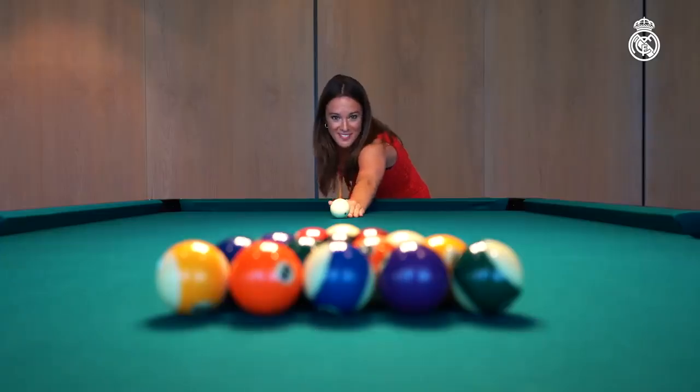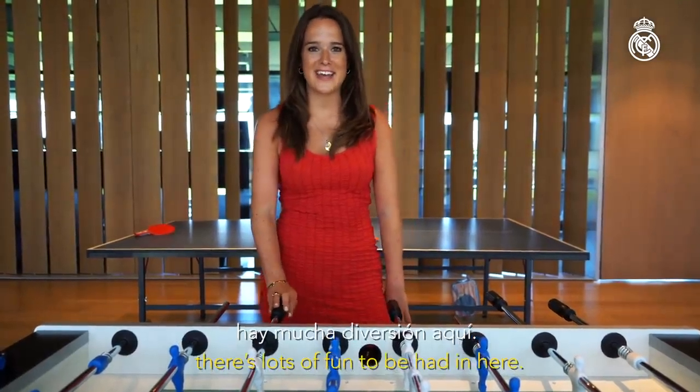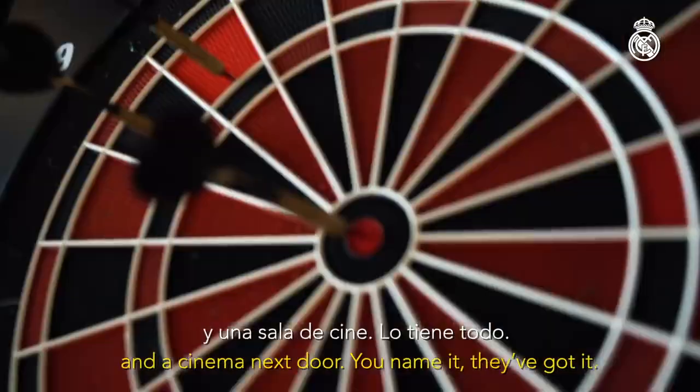Welcome to the games room. When the players aren't out on the training pitches there's lots of fun to be had in here — table football, table tennis, darts, basketball and a cinema next door.